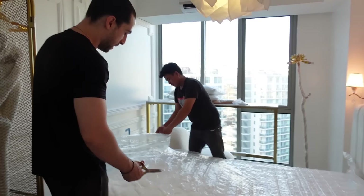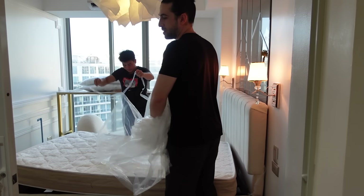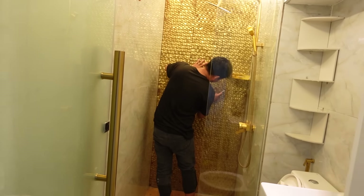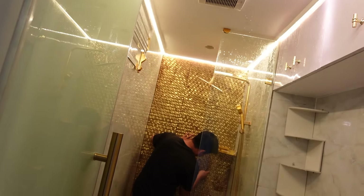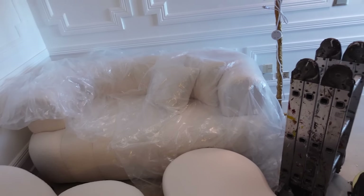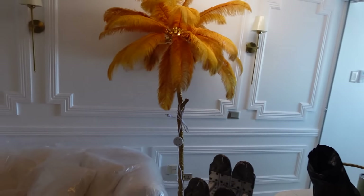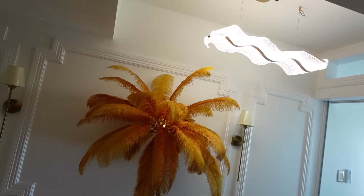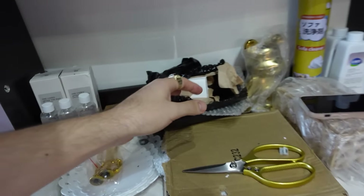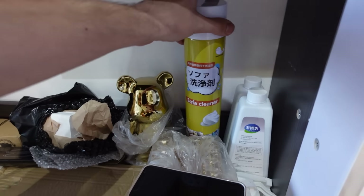Second bedroom — the master bedroom here, mga tao. You see, there's a box and plastic still. See, final touches, mga tao. We're cleaning everything before we bring mama here. It's a bit messy because we are arranging all the furniture. Everything in place — it's really beautiful. Look at the cabinet. We're still unboxing everything.